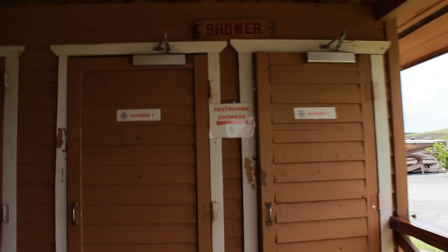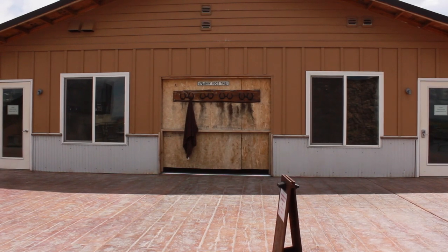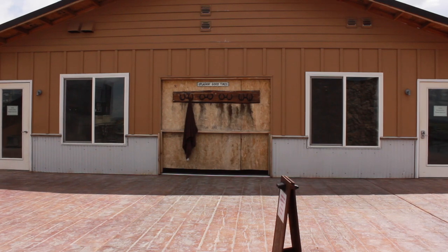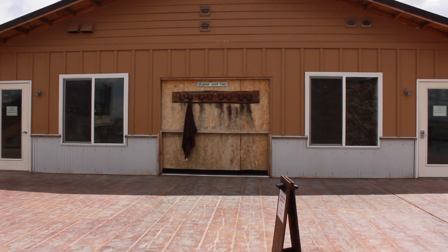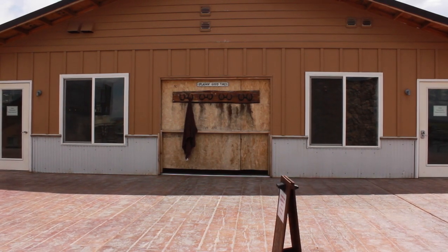Nice spacious changing rooms. These are our showers, and down here we have the bathrooms. This is going to be the new bathhouse building — it looks really nice on the inside so far. I don't know exactly when it's going to be opened, but on the back side of this is that antler cabin that I showed you earlier.